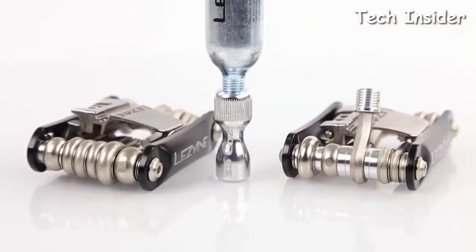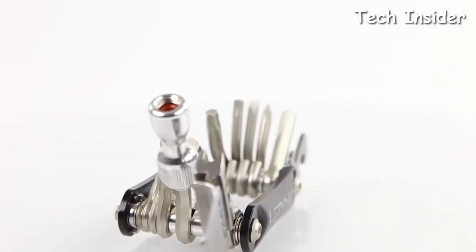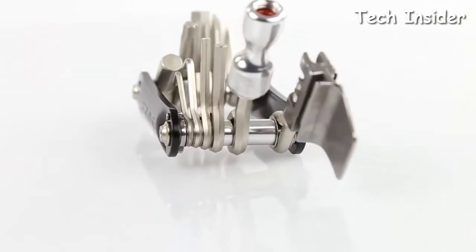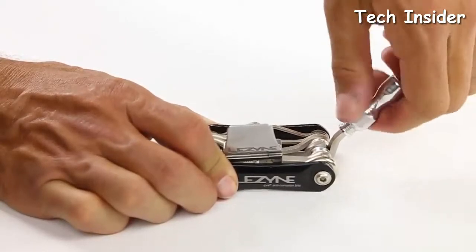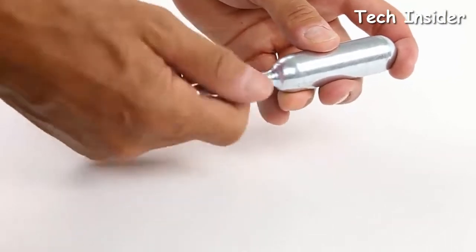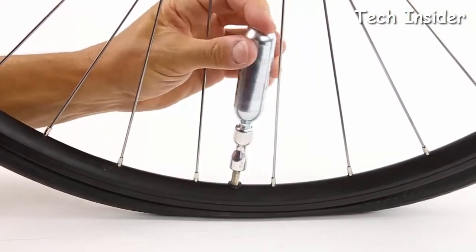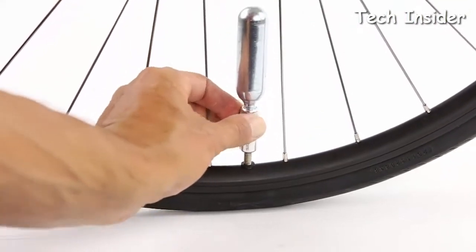Available in a 15 or 21 tool build, the Wrap CO2 features exclusive CRV Plus corrosion resistant bits and ergonomic aluminum side plates. To use the CO2 chuck, simply unthread it from the tool, then thread in a CO2 cartridge. Next, thread onto either a Presta or Schrader valve and slowly back the CO2 cartridge out a half turn to release air into the tube.